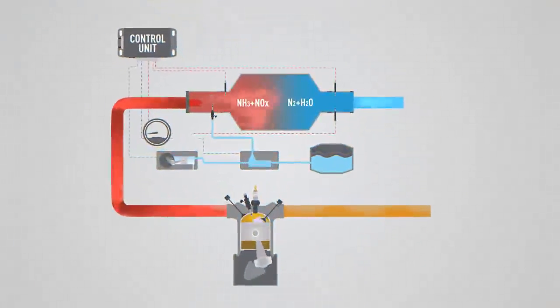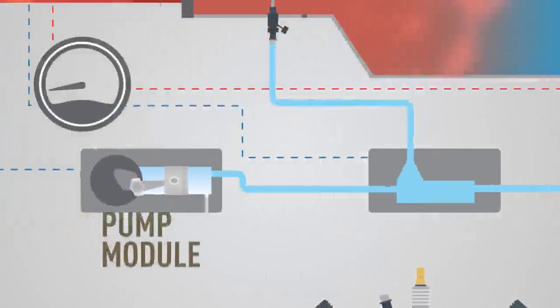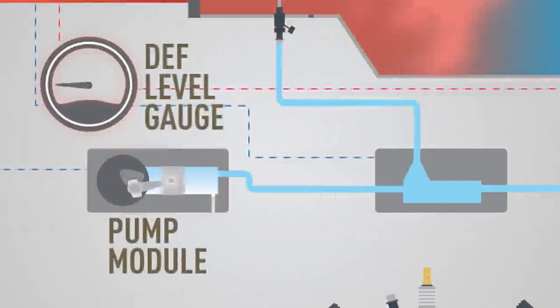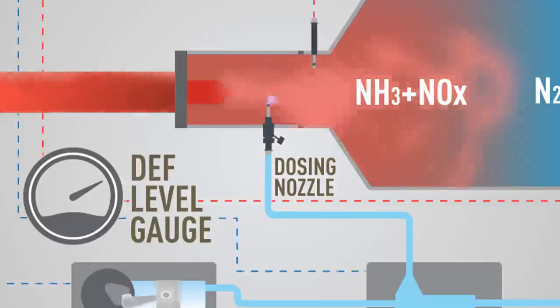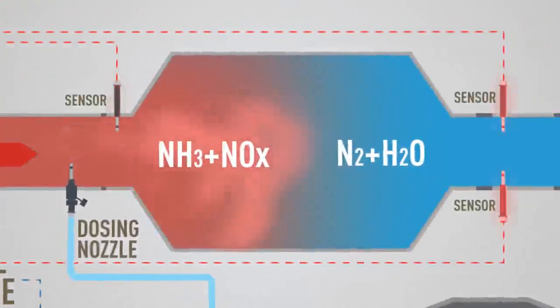SCR technology requires a separate and complex exhaust treatment system that includes a DEF tank, a pump module to filter and pump DEF, a metering unit for measuring quantity and mixing of DEF with compressed air, and a dosing nozzle for injecting DEF, as well as several sensors for measuring SCR parameters.